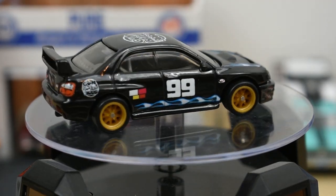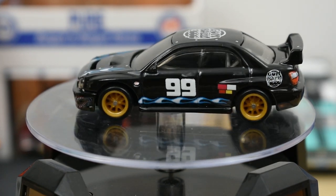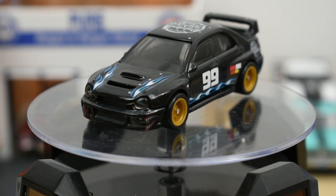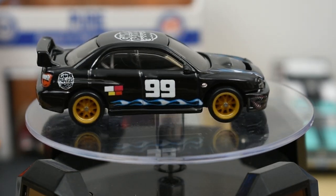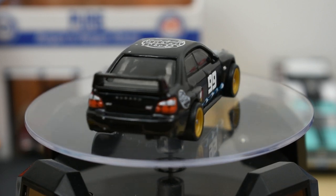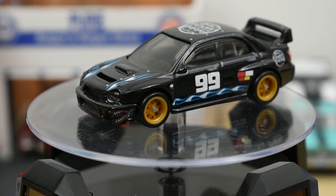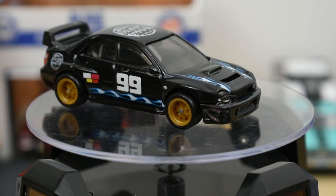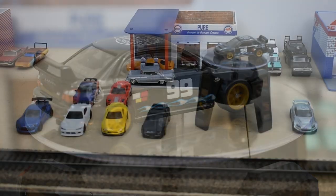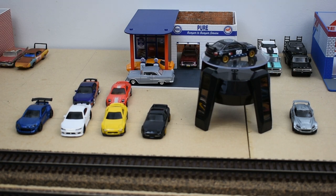Now we have the Subaru Impreza WRX number 99 with the Gumball Rally paint scheme — gloss black with gold wheels, which is very appropriate for a Subaru. Black may not be the best color to show off all the detail, but it still looks very nice. I think it fits well with this Street Tuner series and could have easily been included in that set instead of the BRZ. This release should be hitting stores locally soon — I found mine at Target. Hope you enjoyed the video, go ahead and subscribe and like if you haven't yet, and thanks for watching!